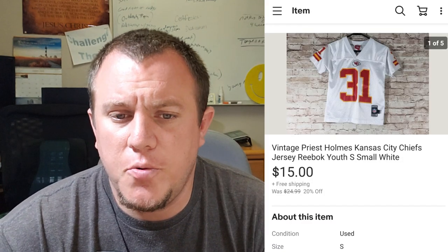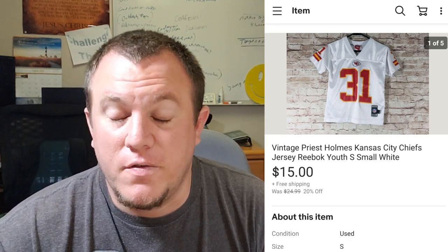Priest Holmes jersey — this is a youth small, Kansas City Chiefs, just a white jersey. He doesn't play for the team anymore — played a while back, was a really good running back. I ended up taking a best offer of $15 shipped. We had $5 in this — I bought jerseys from one of my sources who sold them to me for $5 a piece in bulk.